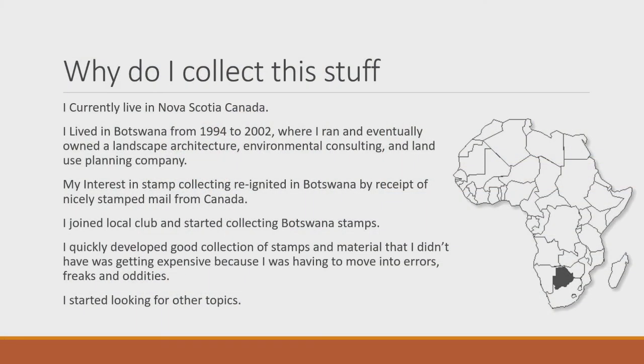I currently live in Nova Scotia, Canada. I lived in Botswana from 1994 to 2002 and had a company there for about the last six years doing environmental consulting, landscape architecture, and land use planning. My interest in stamp collecting started as a kid, dropped off in high school and university, but when I moved to Botswana in '94 — pre-internet days — people were sending me letters with lovely Canadian stamps, and that reignited my interest, eventually leading me to the stamps of Botswana.